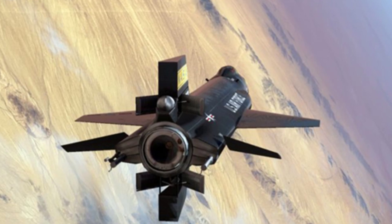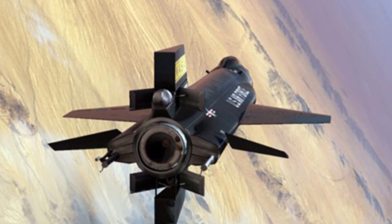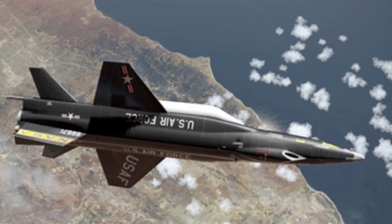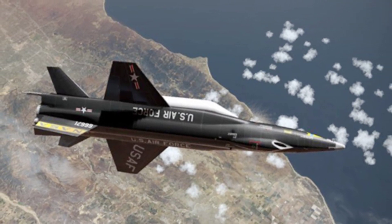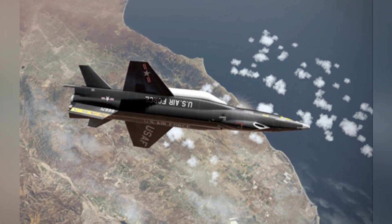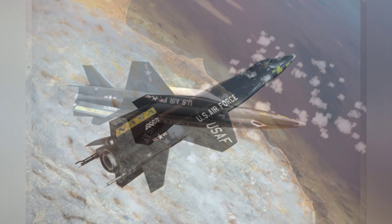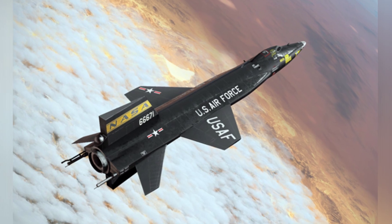The X-15 may not be as famous, but technically, designers have a very high evaluation of the X-15 experimental aircraft. It has had a huge impact on American aviation and aerospace technology, which even today is not a technology that ordinary countries can handle. The X-15 was developed and manufactured by North American Aviation, with a total of three prototypes built and 199 flights conducted.